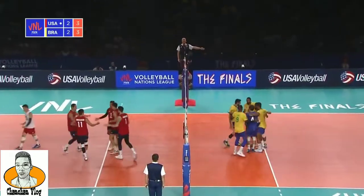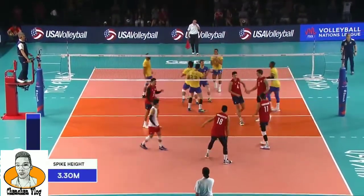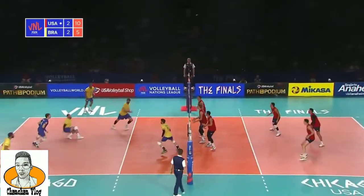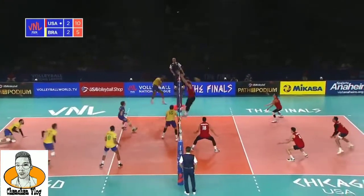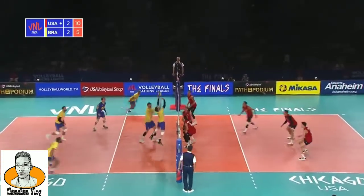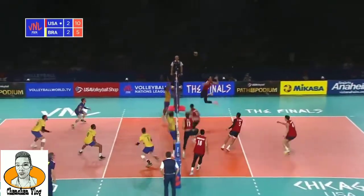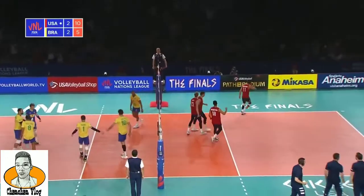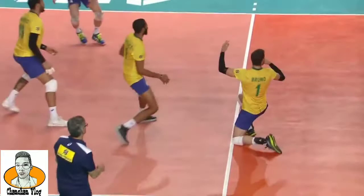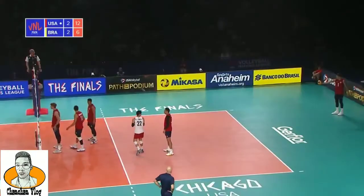That's a top swing from Flavio, so high. Great reception by Lucarelli. Duck on their body — see if he can do it again. He's made another dig. This has become the Jeffrey Jendrik show. What a set, what a set — this is unbelievable. Behind his head to let Anderson do that. This is just insane volleyball right now. Guys stepping up in every phase. Anderson with the serve.